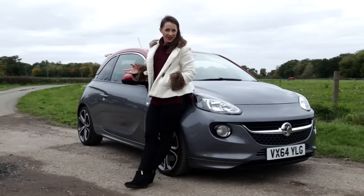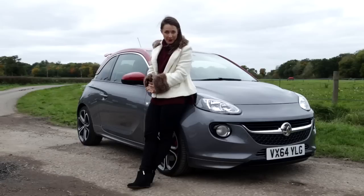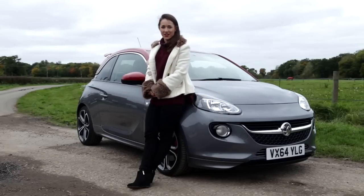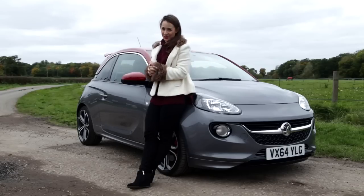Depending on where you're watching this, the car you're looking at is either the Vauxhall Adam S or the Opel Adam S. Either way, it's designed to rival the Mini and Fiat 500. There's plenty of personalisation options and it's a lot of fun.